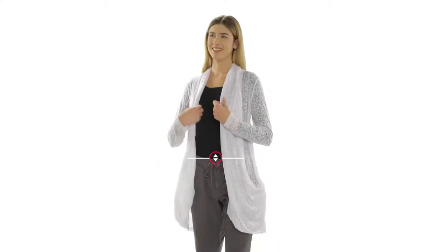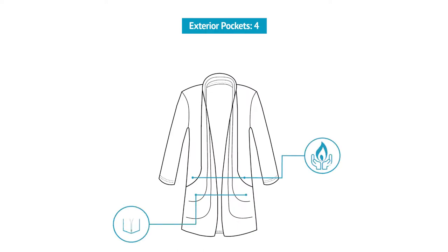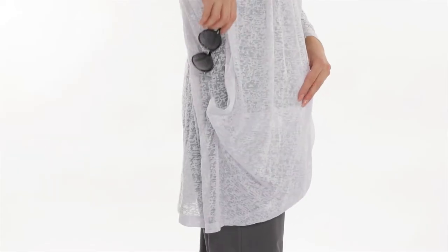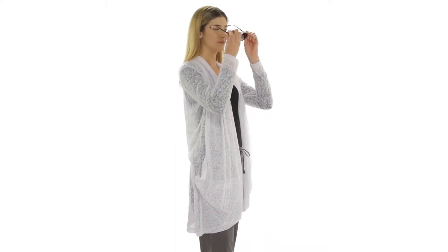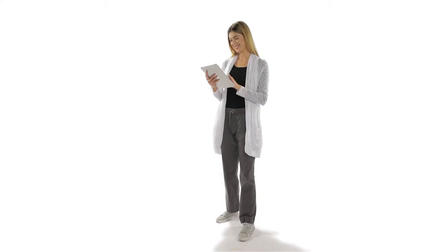Introducing the Women's Lucille Cardigan by Scotty Vest. This stylish cardigan comes equipped with four specially designed pockets to carry your on-the-go essentials. There are two large hand warmer pockets and a smaller zippered pocket inside each hand warmer pocket to keep your valuables zippered away.